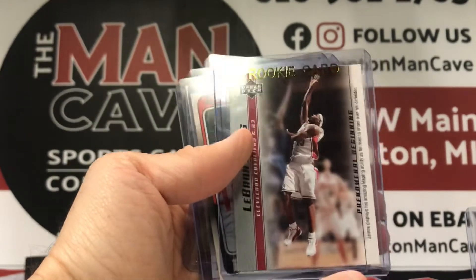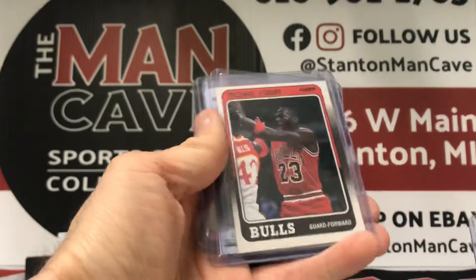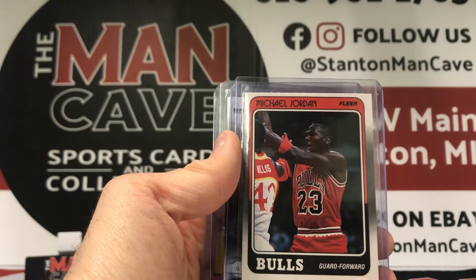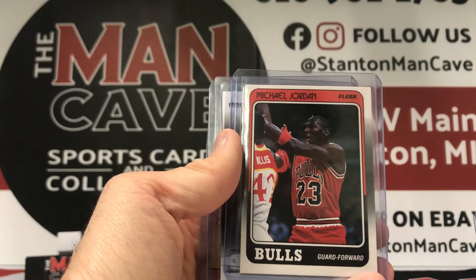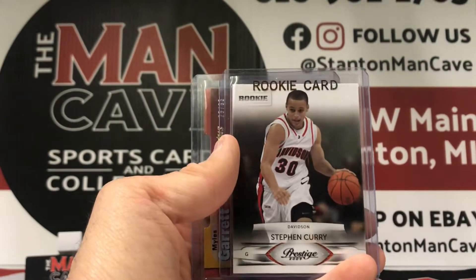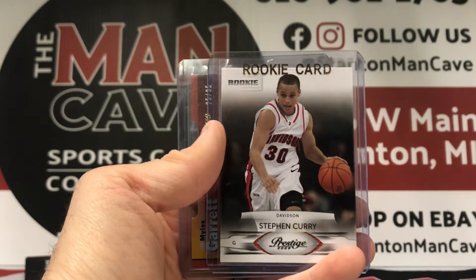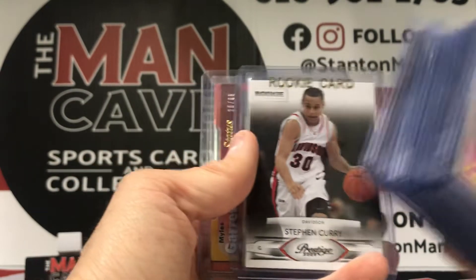LeBron — this is actually a rookie year card of LeBron. We sell a lot of these in shop — phenomenal beginnings. This is a third year Michael Jordan. These cards are awesome — you know, a lot of people are priced out with the rookie or even the second year Jordan, so pretty cost-efficient to get a card of His Airness. This is a guy we get asked about all the time: do you have any Steph Curry rookies? We're asked that question constantly. We actually have an SGC-graded rookie of Curry right now, so good to add this raw card as well.